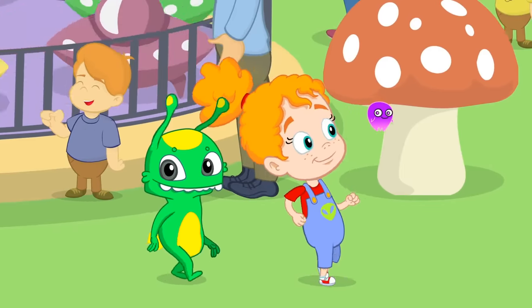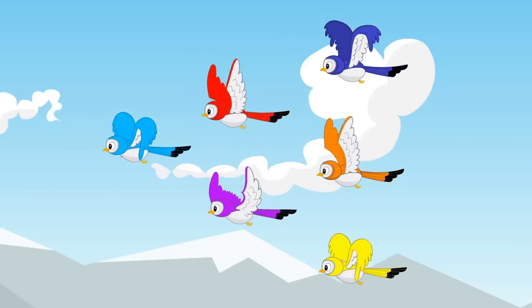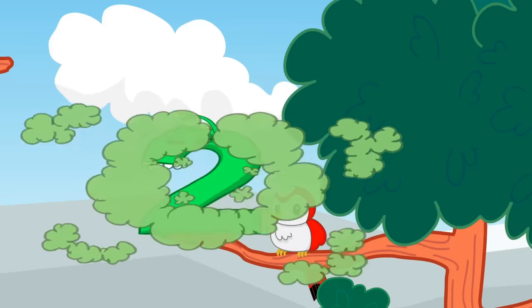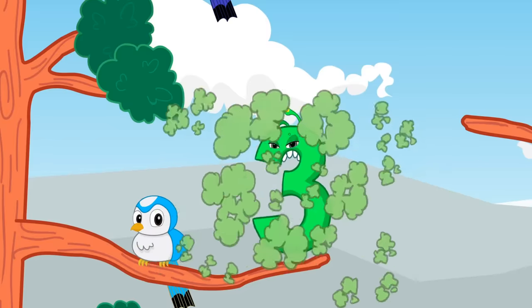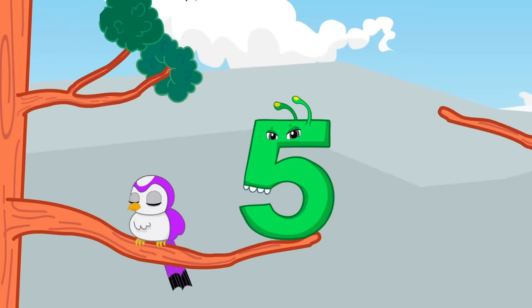Next number, six. Look to the sky. One, two, three, four, five, and six.